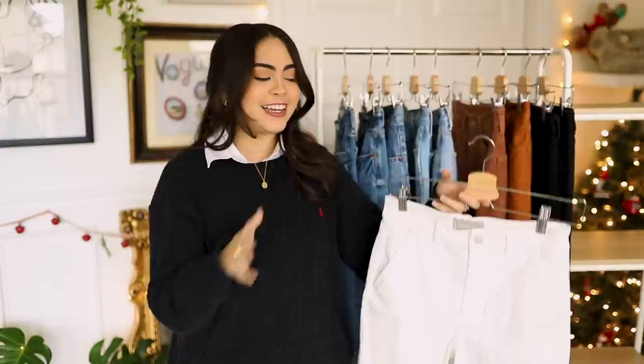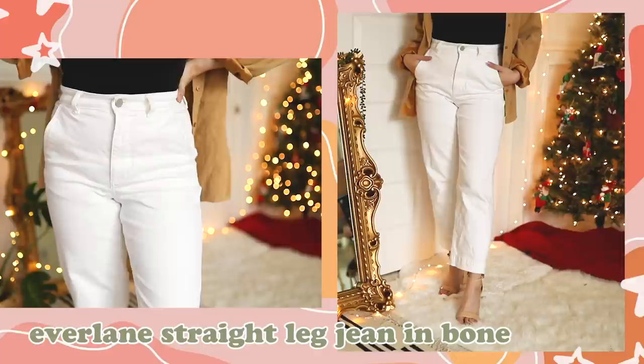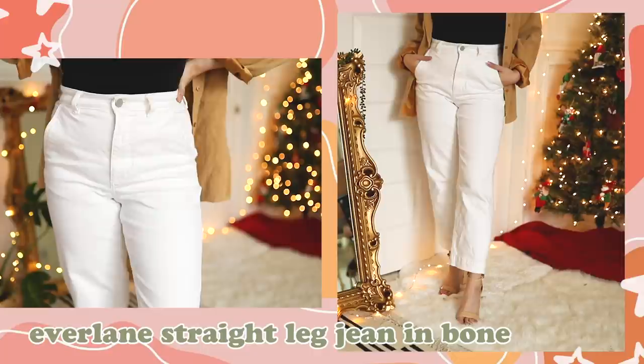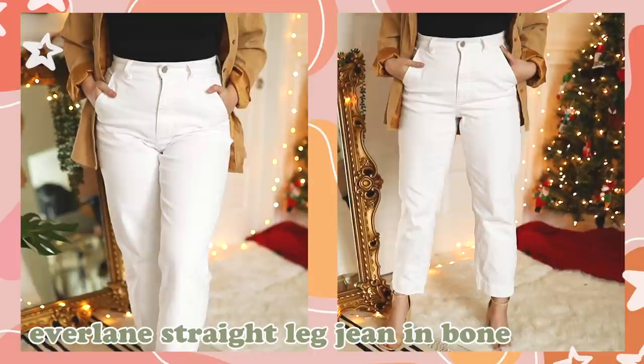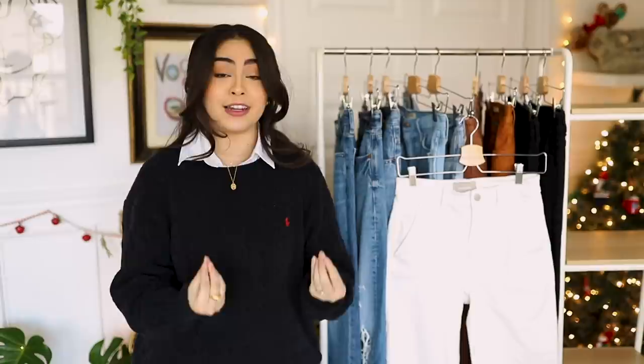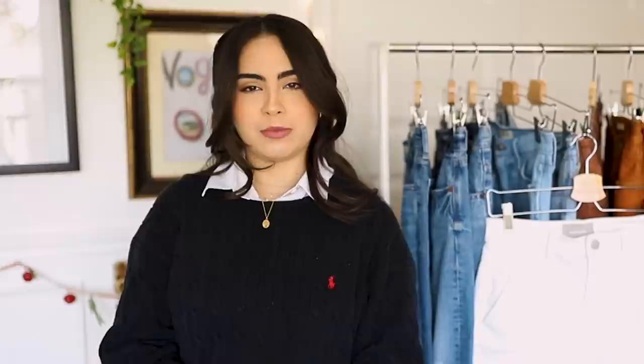Moving on to jeans that are not blue denim. Jean number six is the same exact style as pair number one from Everlane — the high-rise cheeky jean — but these are the perfect pair of white jeans. White jeans are really tricky to find because a lot of them are just not very flattering, but these are incredibly flattering. Because they're in the same style as the first pair, they have that same structure on the hips that looks very nice with my hip dips. It's a true shade of bone white — crisp and clean. The silhouette and fit are gorgeous, giving you a classy, chic, elegant look. Very Lily van der Woodsen.